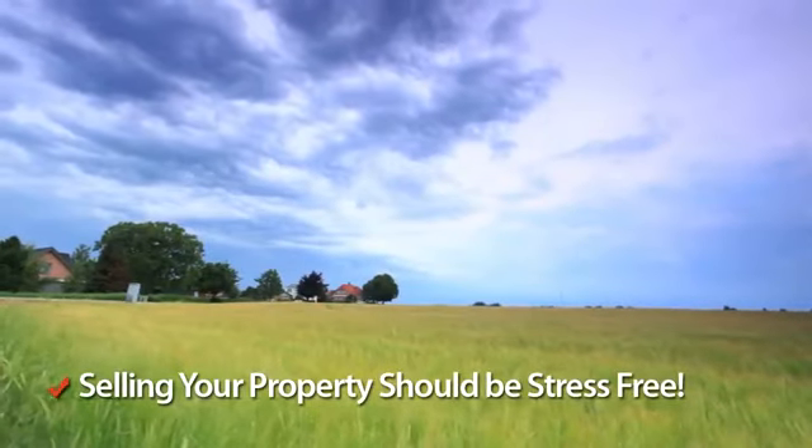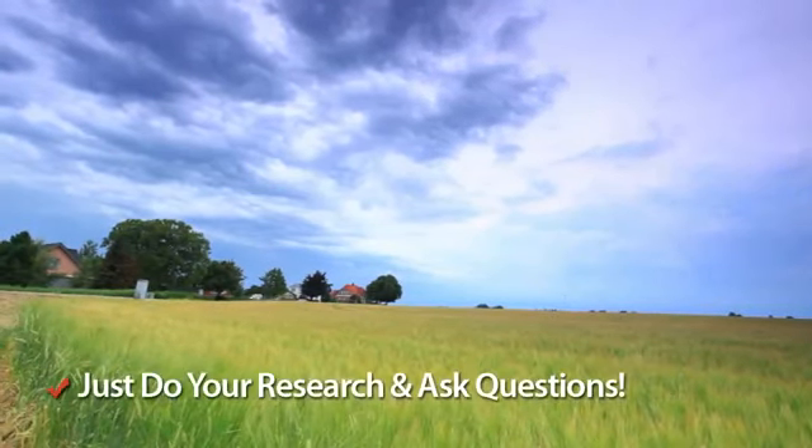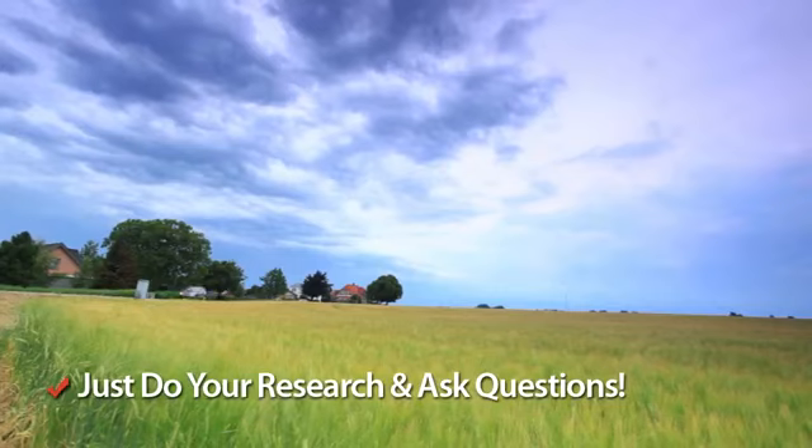Selling your property should be stress free and finding the right realtor for you doesn't have to be confusing. Just be sure to do your research well and ask questions.